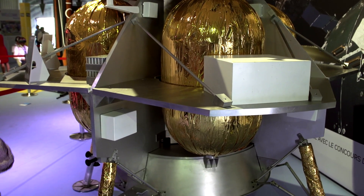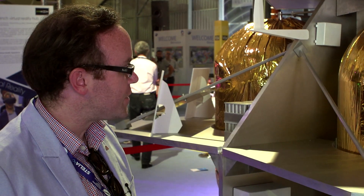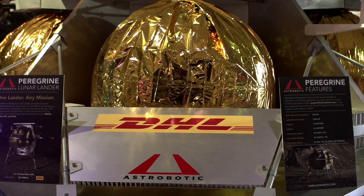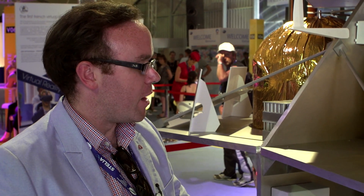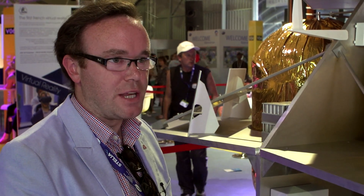Is it to scale? Yes, this is the one-to-one scale engineering mock-up — this is what the vehicle will look like. All the payloads will be integrated on these deck plates that you see here. The way to think about it is like a DHL truck: you have a variety of different kinds of packages that do different things, varying in size, volume, and mass, and they're integrated on this modular spacecraft.